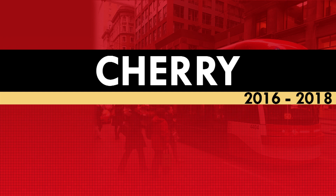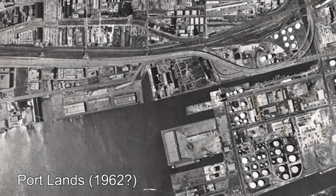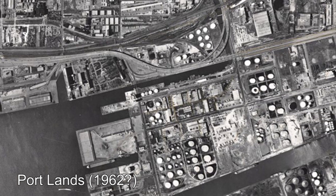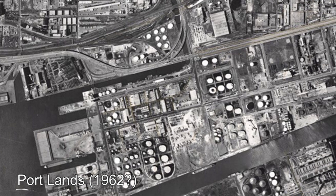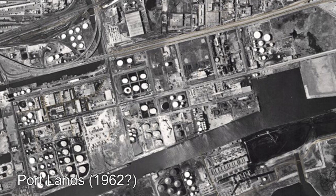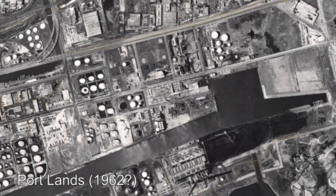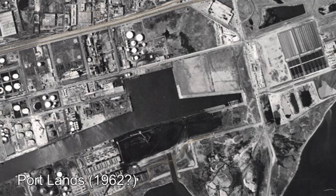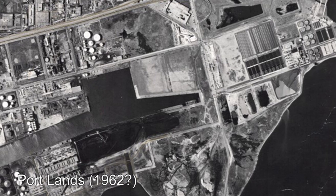The origins of the Cherry Streetcar can be traced back to the development of the Portlands area. For most of the city's history, the area defined as the Portlands was the center of Toronto's industrial sector, being the home to many factories, warehouses, distilleries, and other such businesses. It, as its name implies, was also the location of the Port of Toronto, which connects the city's industries to the rest of the Great Lakes cities.